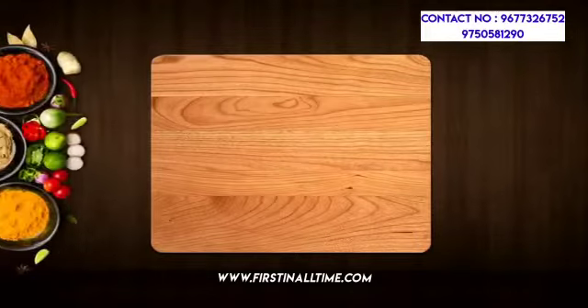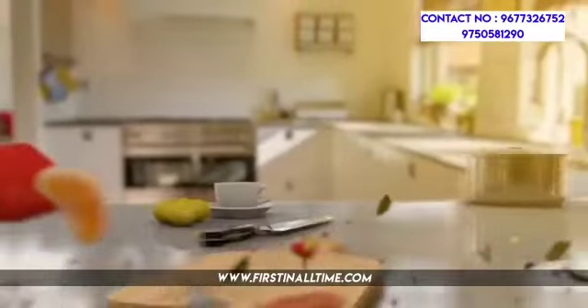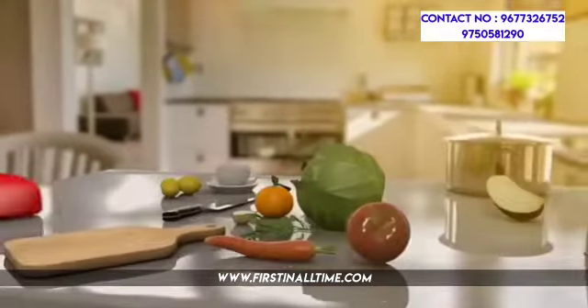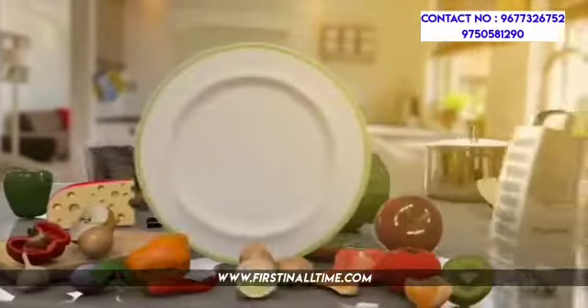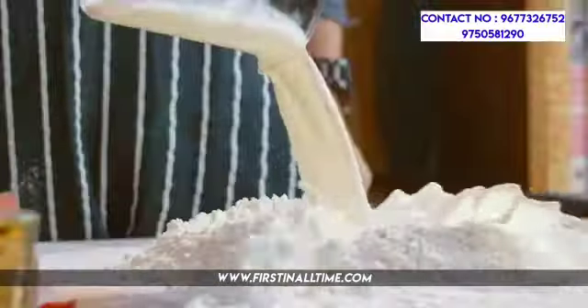Hi friends, we are going to talk about food technology. Food technology is used in food and flavoring. We are talking about food technology and its many applications in the food industry.